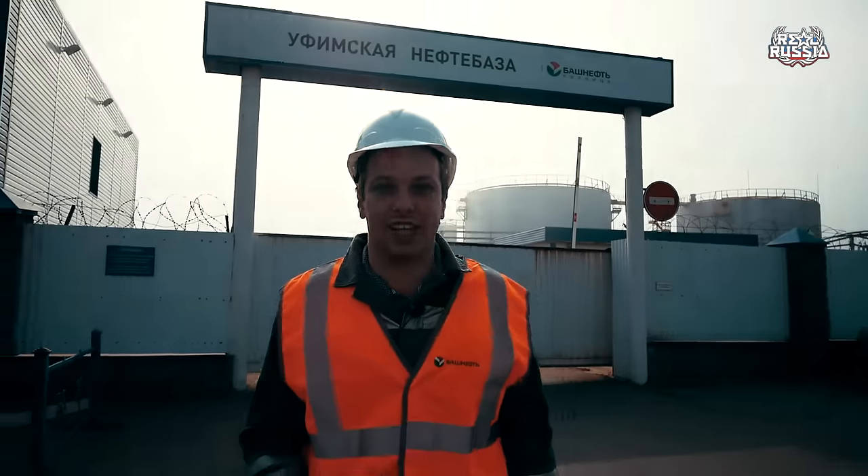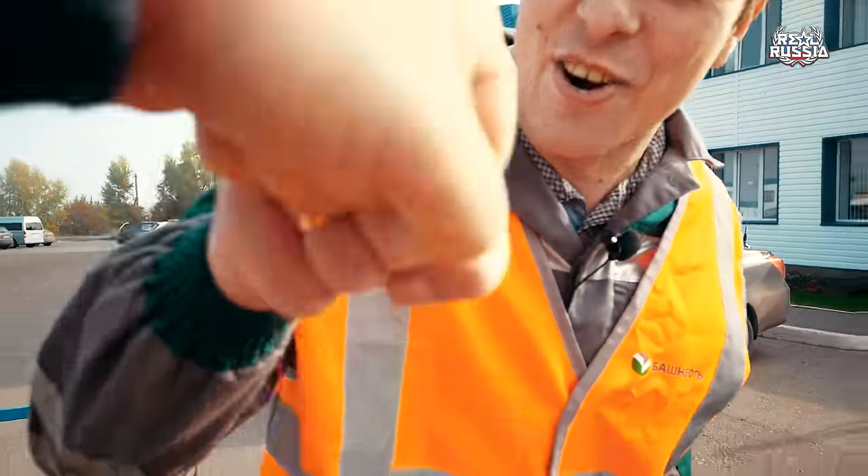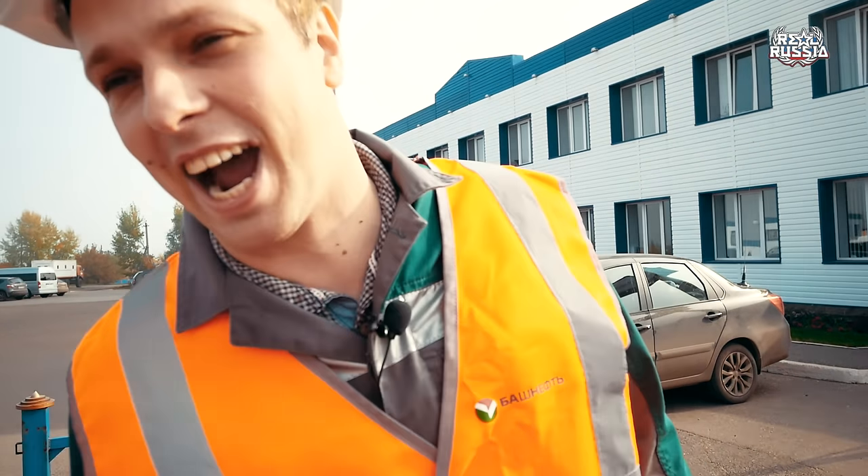Hello everyone, boys and girls, ladies and gentlemen! You're watching Real Russia Channel, the deepest insight into the real Russian life. My name is Sergei Baklykov and there, behind the camera, Renat Kutlokmetov. Say hi, man! Hi!